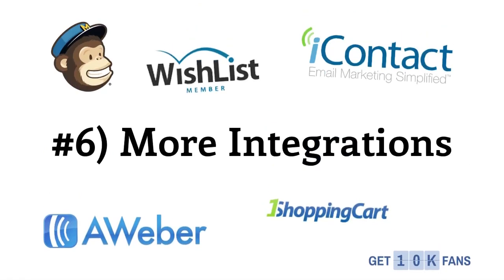Number 6 is more integrations and higher-level integrations. OptimizePress 2.0 has API-level integrations with a lot of the best email marketing services and shopping cart services out there. OptimizePress is going to be even smarter with all the different programs that you already use.